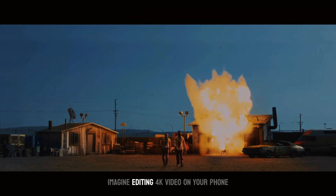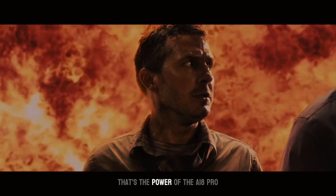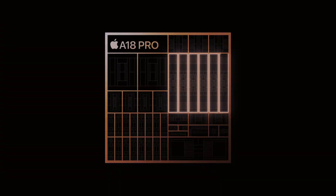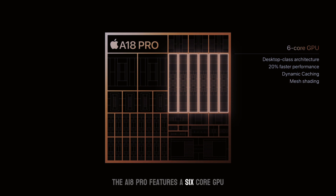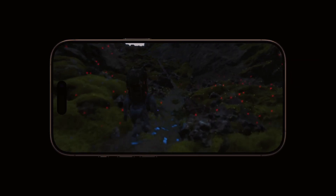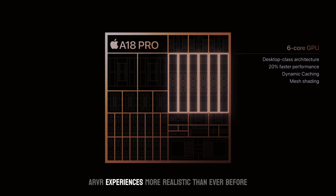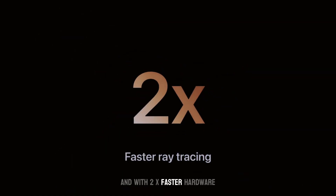Imagine editing 4K video on your phone with the ease of a desktop — that's the power of the A18 Pro. The A18 Pro features a 6-core GPU, a significant upgrade that provides a 20% increase in graphics performance compared to its predecessor. Console-level gaming on your iPhone? Absolutely. Immersive AR/VR experiences? More realistic than ever before.